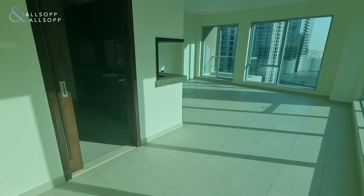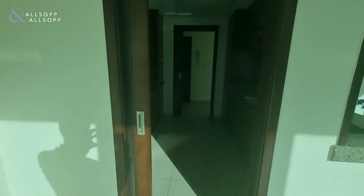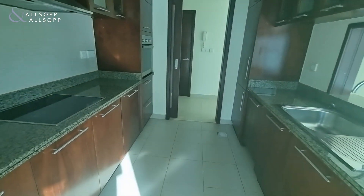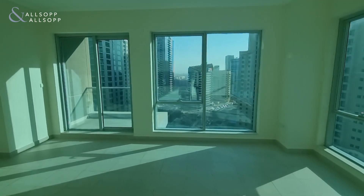The apartment is over a thousand and seventy square feet, so a very good size for a one-bedroom. All kitchen appliances are included and it's chiller free.